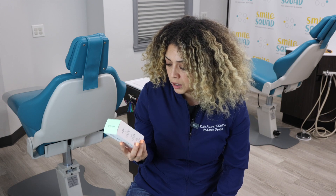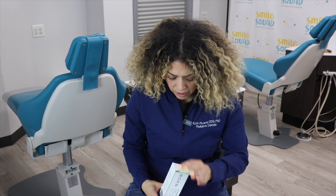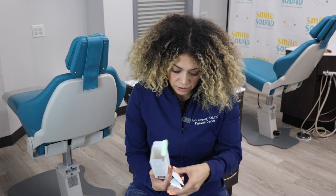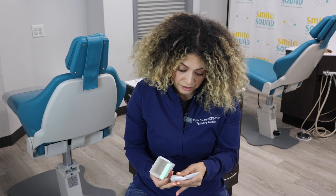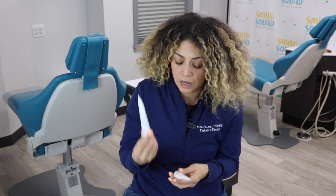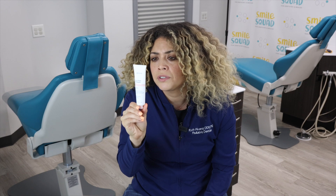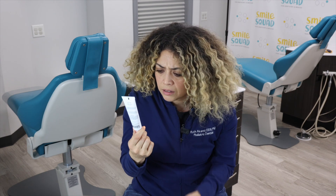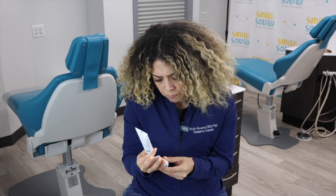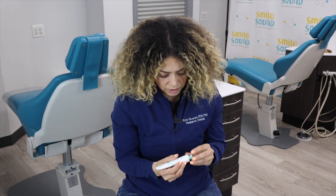It promotes whitening, healthy enamel, and oral health. This one is really popular — even one of our assistants wanted to be the taste tester, though she's not here today. We have the Element toothpaste and the Cocoa Ginger. It also does not state the percentage of hydroxyapatite, so I'm not exactly sure if it's either 5 or 10% or less. But let's do a taste test. I think Element is our most popular flavor.